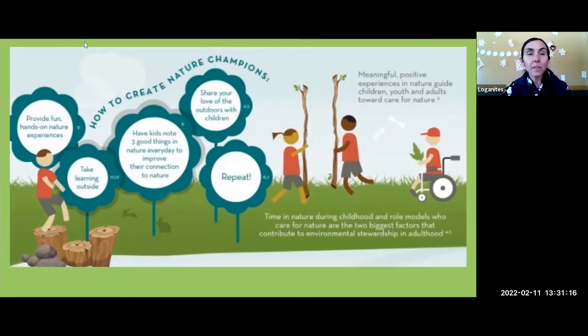A helpful suggestion from this infographic: have kids find three good things in nature every day to improve their connection with nature — that's a great short-term goal. Every day you look for three awesome things and share them as a class, and eventually kids just do it on their own. Even if you're not a super outdoorsy person, if you can find three things you're enjoying or find fascinating outside, your excitement will transfer to them. Meaningful experiences in nature guide children and adults toward care for nature — that stewardship we're striving for.